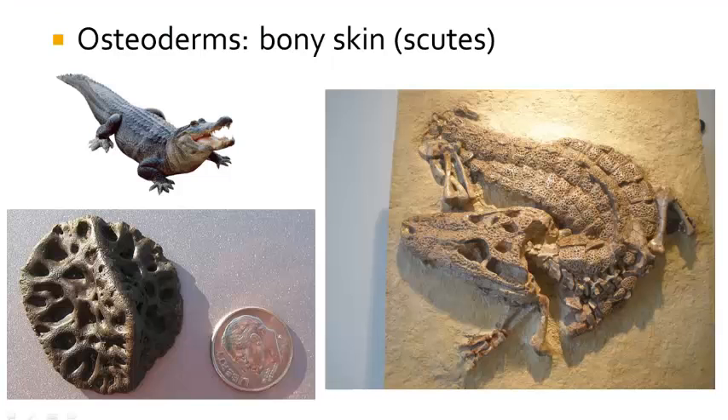What is this bony armor and how did it develop in dinosaurs? Osteoderms are bony scutes that originate in the skin, and have been found in many dinosaurs, but also crocodilians, lizards, and many other reptiles. These bony scutes readily fossilize since they are made out of bone, and are found throughout the Mesozoic and even in the Cenozoic with fossil crocodilians.